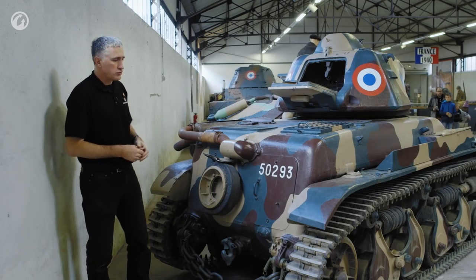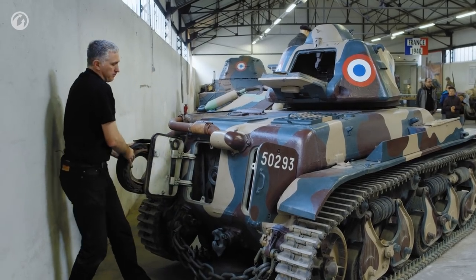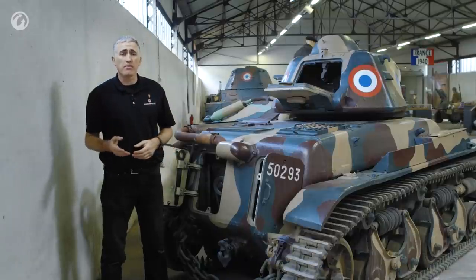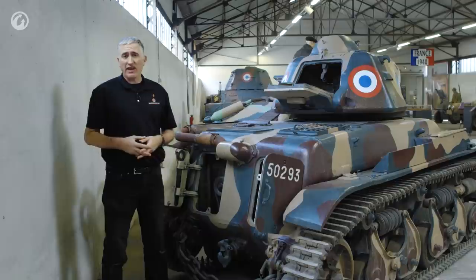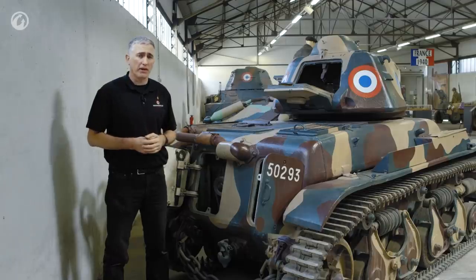Behind the two doors, you're going to see the engine on one side and the cooling system on the other. The engine is a 5.9-liter four-cylinder, puts out about 85 horsepower, gets the tank to about 20 kilometers an hour. Not exactly blinding speed, but this was an infantry tank — it wasn't really supposed to go much faster than the infantry it was supporting.